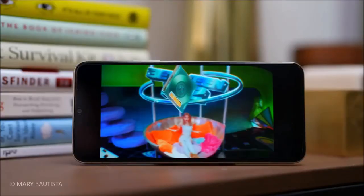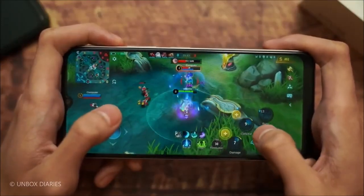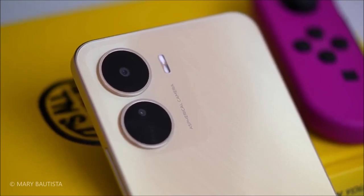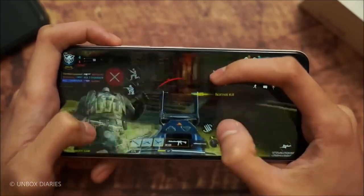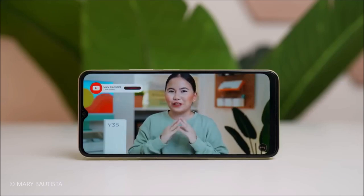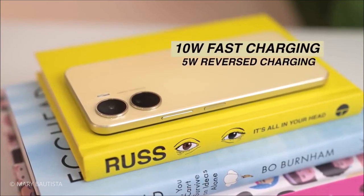When it comes to photography, the Y16 doesn't disappoint. With its 13MP wide and 2MP macro rear cameras, and 5MP front camera, you can capture stunning photos and selfies. The device is built with a glass front, plastic frame, and plastic back, and is even splash-proof, offering peace of mind in case of any unexpected accidents. Get ready to take your photography game to the next level with the Vivo Y16.